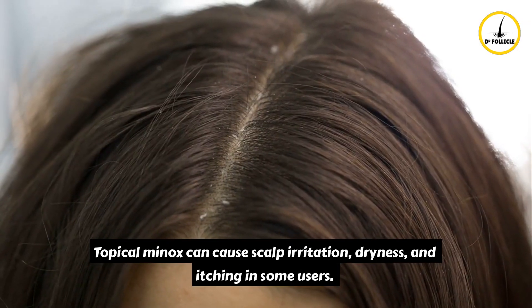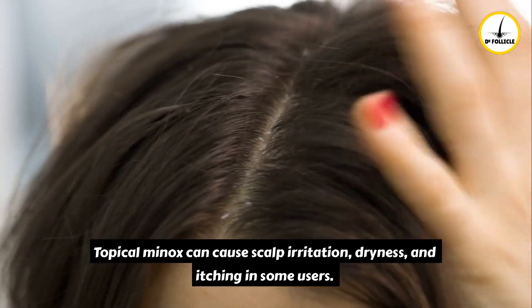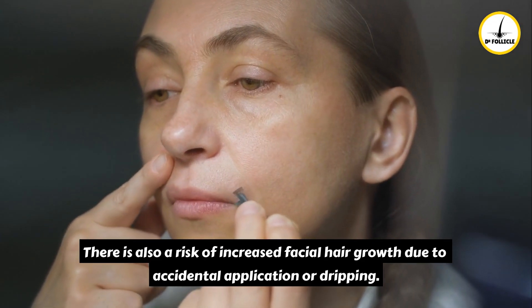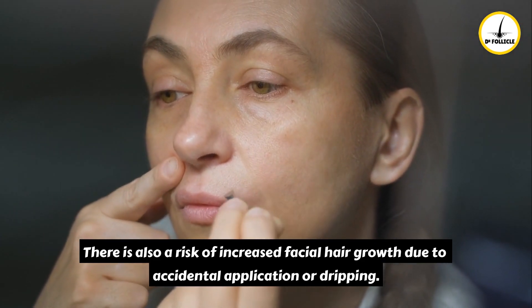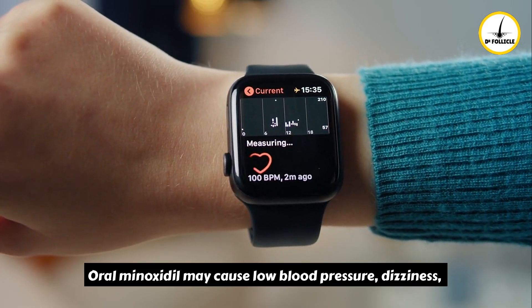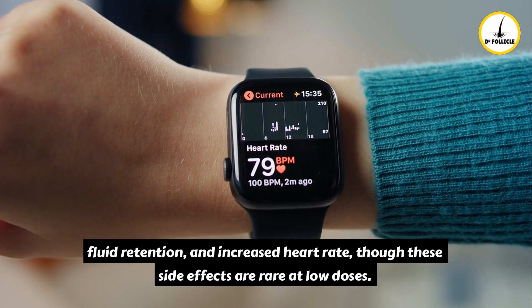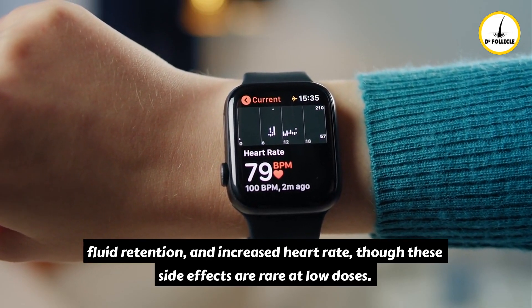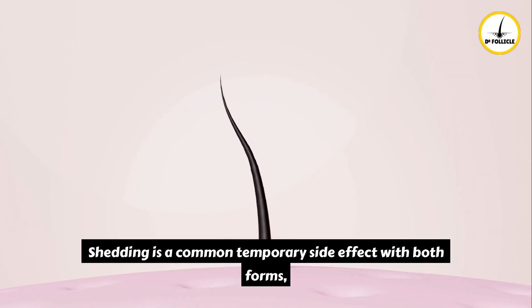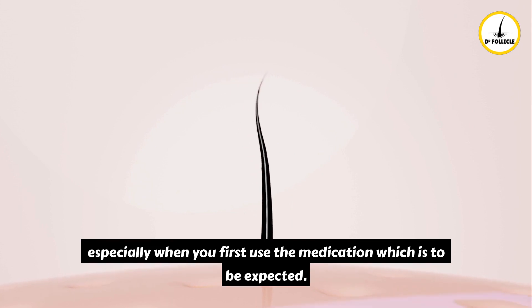Topical minoxidil can cause scalp irritation, dryness, and itching in some users. There is also a risk of increased facial hair growth due to accidental application or dripping. Oral minoxidil may cause low blood pressure, dizziness, fluid retention, and increased heart rate, though these side effects are rare at low doses. Shedding is a common temporary side effect with both forms, especially when you first use the medication, which is to be expected.